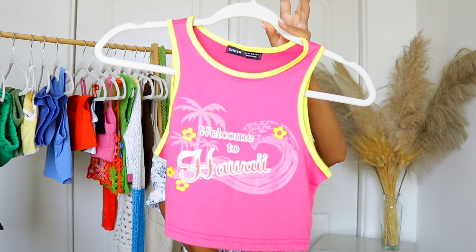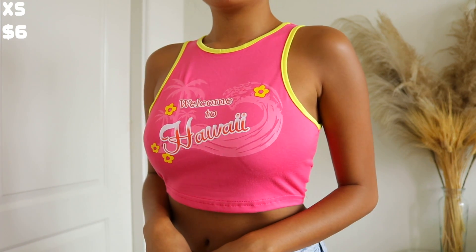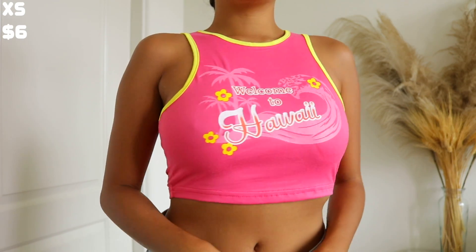I picked up this really cute crop top that says 'Welcome to Hawaii.' I wanted it because I have a hot pink bikini bottom I think would look really cute with it for a shoot. I just love this coconut girl theme, and Hawaii holds a very special place in my heart. It looks like a kid's top but it is a crop top, and I plan on wearing it to the beach or for pictures.